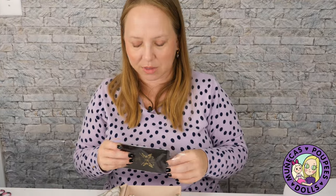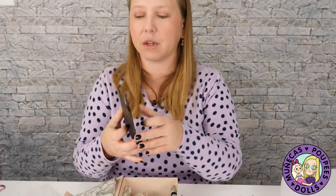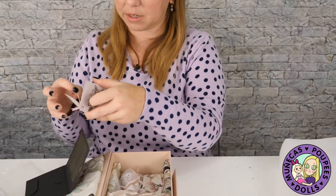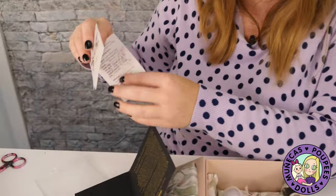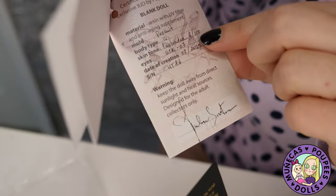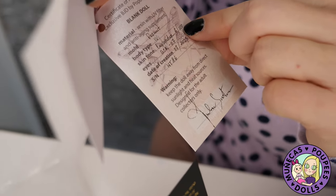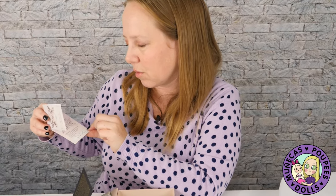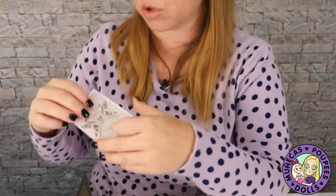I'm really really impressed with that — that's very cool. Let me see what the certificate says. She is Pewit, number on body four, lavender, number six out of 100. Oh that's cool — so I was the sixth person to order a lavender, very nice.